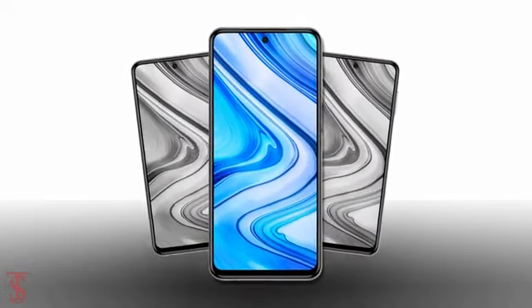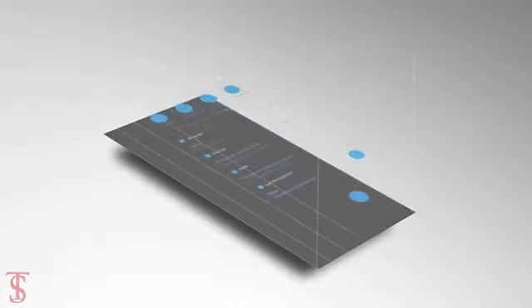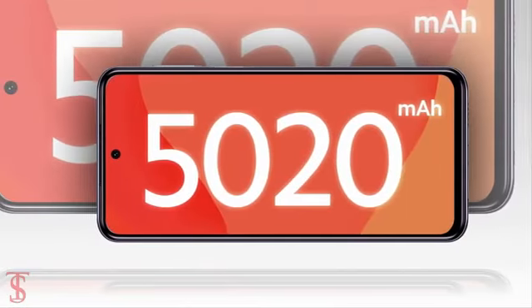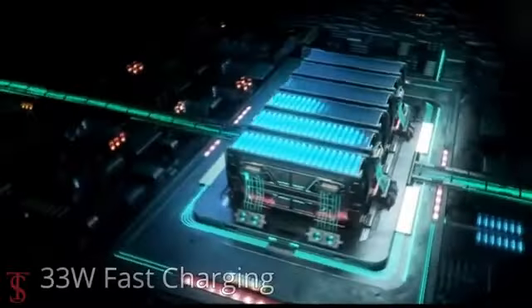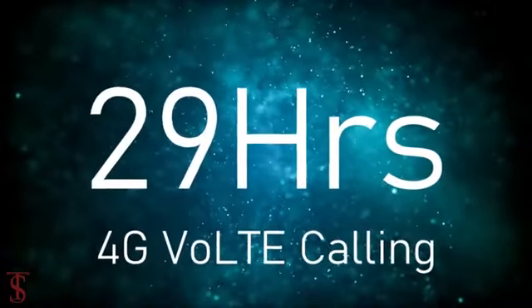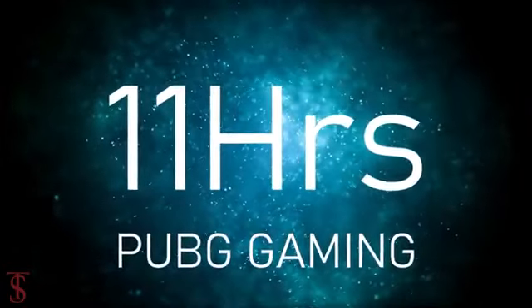As per the software, the handset runs on Android 10 out-of-the-box based on MIUI 11 skin on top. The smartphone comes equipped with a large 5020mAh battery with 33W fast-charging support, and the company claims to offer 29 hours of 4G talk-time, 210 hours of music playback, and 11 hours of PUBG gaming.